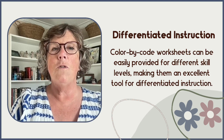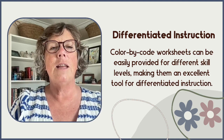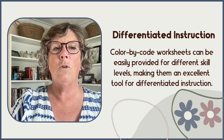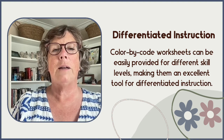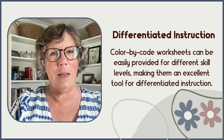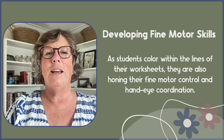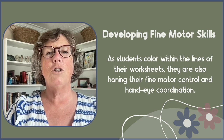By tailoring the difficulty of the math problems, you can ensure that all students are appropriately challenged and supported. I've designed the color-by-code worksheets in my own store to make the differentiation of practicing math facts easy, and I'll share more on that in a little bit.